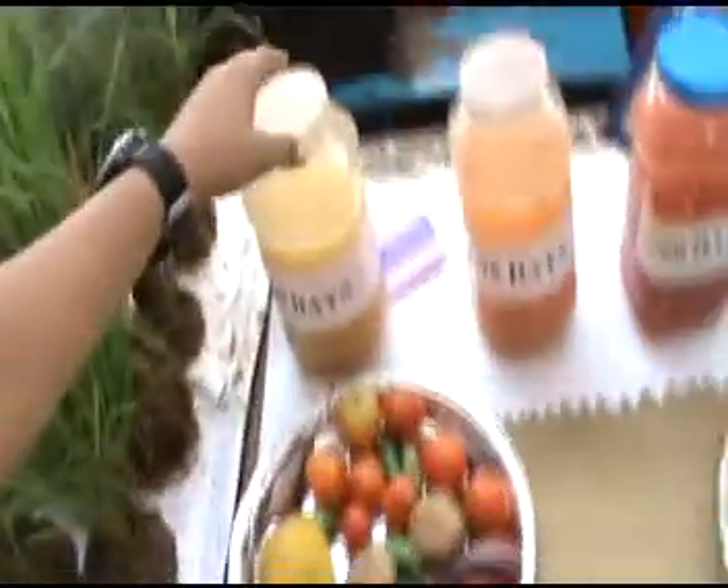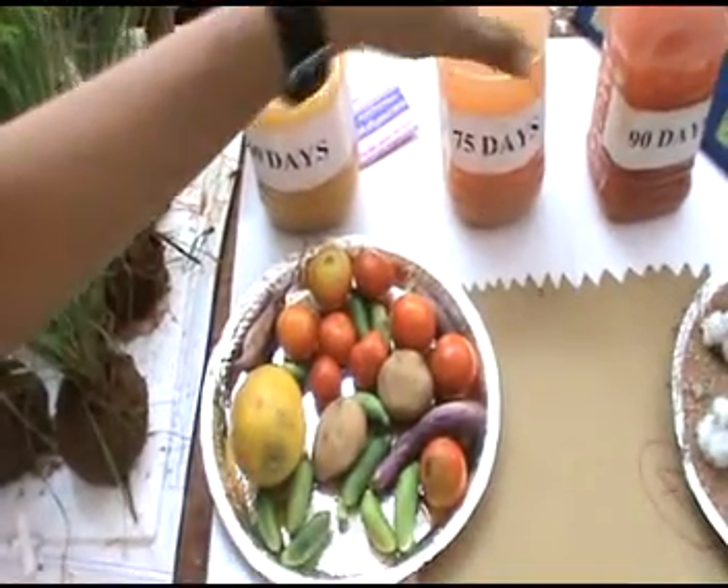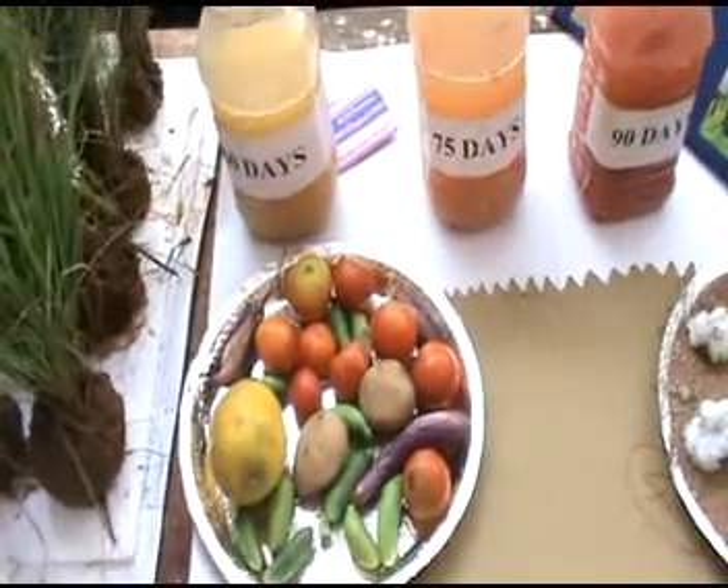The solid biofertilizer takes a short time to prepare but the procedure is very long. For liquid biofertilizer the storage period is a little longer, but it is easy for farmers to prepare, easy to use, and it does not cause any harm to the farmers.